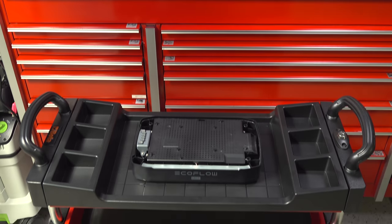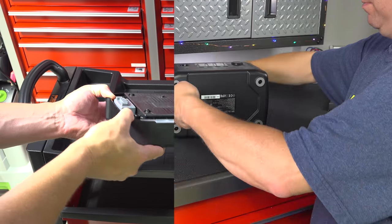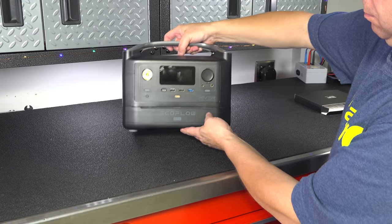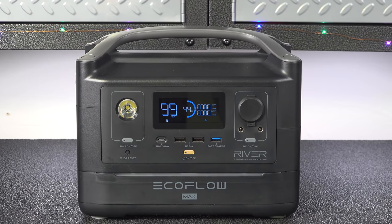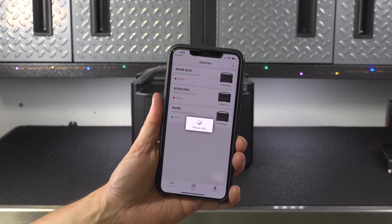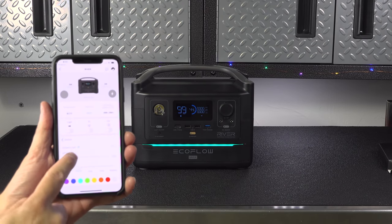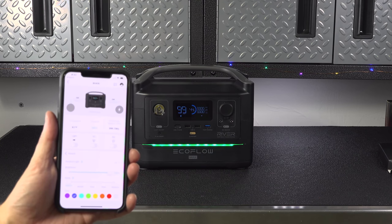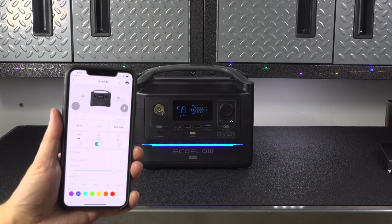Another great feature of the EcoFlow is you can expand it using an optional battery module. It installs in about 2 minutes with just a screwdriver, giving you twice the battery life to run things twice as long. There's also a programmable light on the bottom you can control through their free app — and you can actually turn the lights off entirely if you don't want them. EcoFlow is the only company that has an app at all, and it's the real deal: you can customize multiple settings inside the device, use it as a remote control for the outlets, and even control the built-in flashlight.